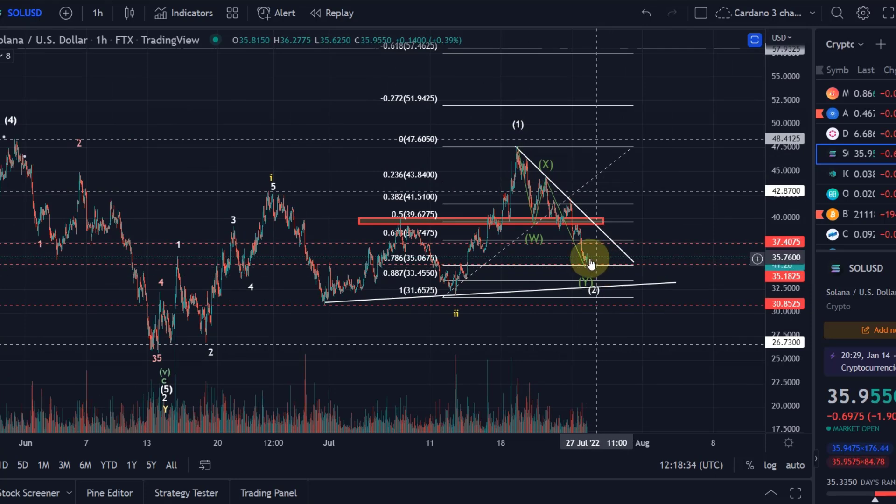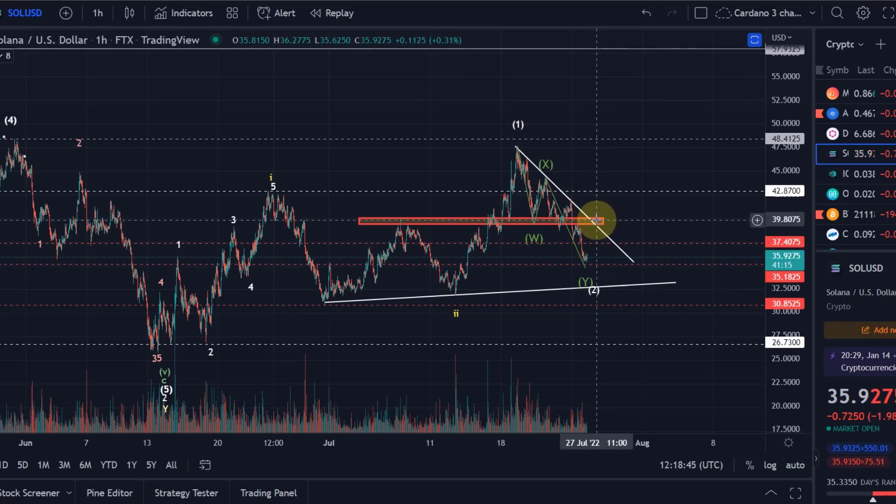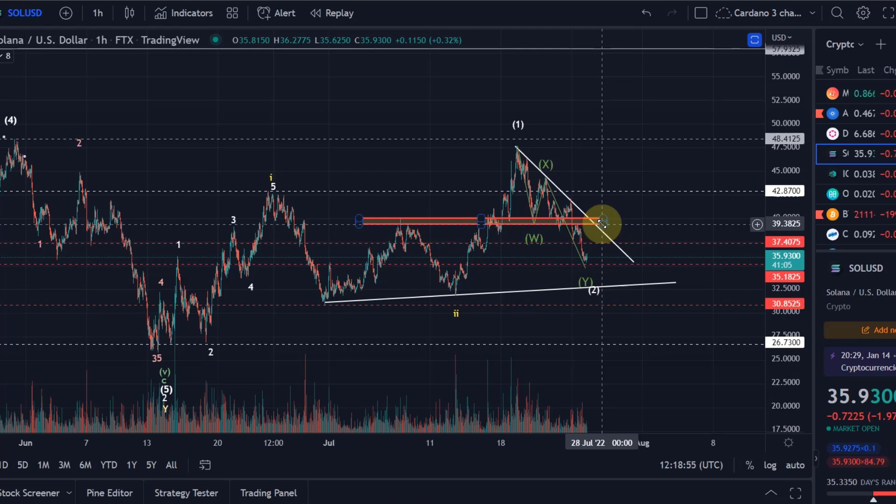So at the moment, key levels to look out for: $35, $33.45, and $31.65 to the downside. To the upside, it's the $40 level — that breakout point in yellow. Last time we got above that level, we moved all the way up to $47–$48. And that's currently my view about Solana. Hopefully you liked the update — if you did, please hit the like button, leave a comment, subscribe, and check out the channel membership. Thanks a lot for watching.